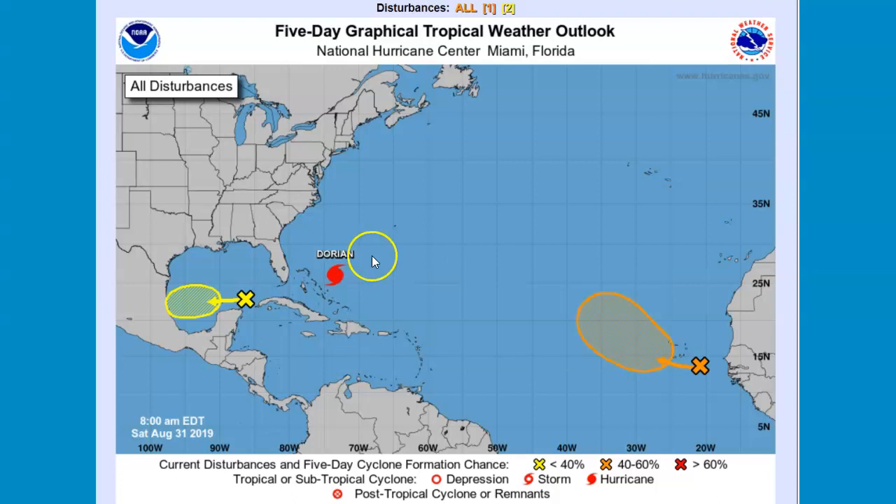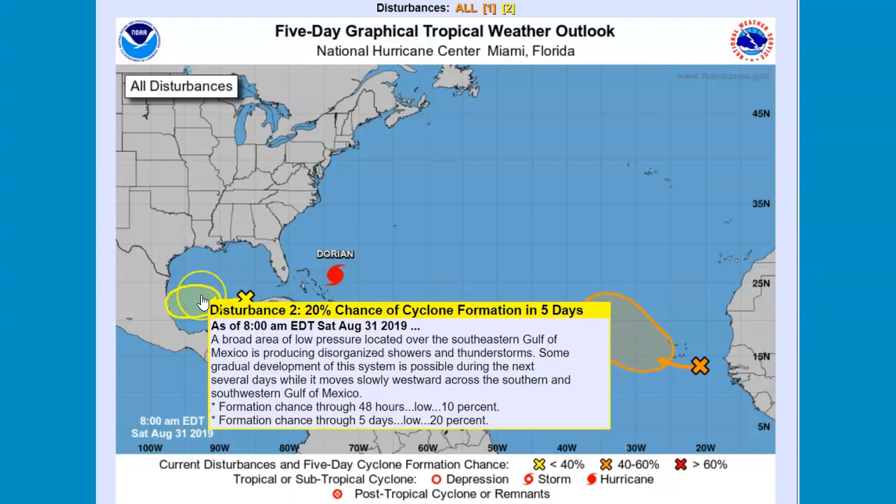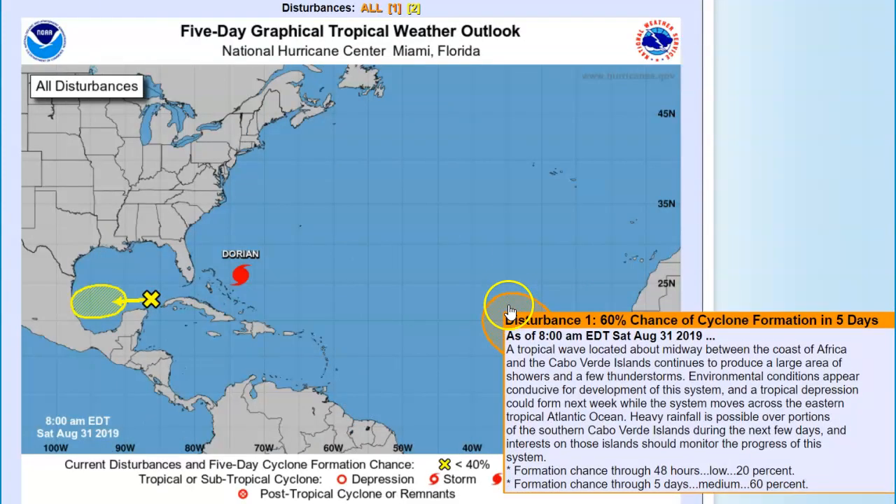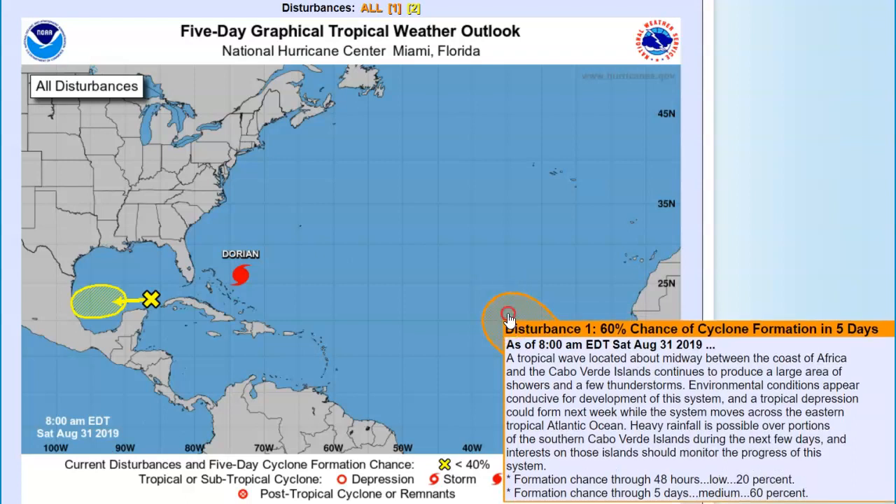That's quite a reduction in speed, and that's going to change some of the timing. We have a disturbance off the top of Cuba — off the northwest corner — and it's projected to move into the Gulf towards the Mexican border.